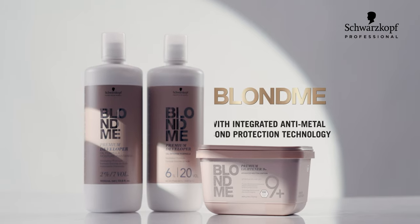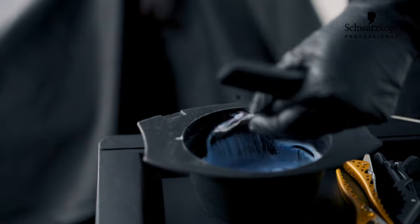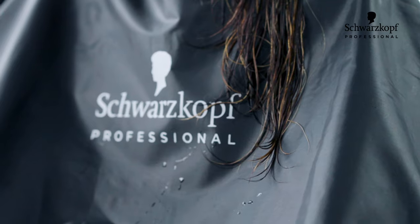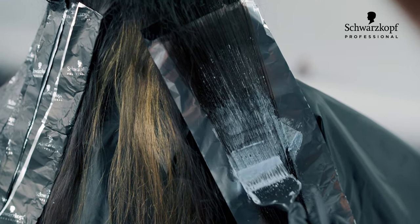The Blonde Me range is dedicated for diverse blonde tones which minimize hair damage and provide safe results. For added care, opt for Schwarzkopf Professional's Fibre Clinic treatment. It will safeguard your hair from all distress.